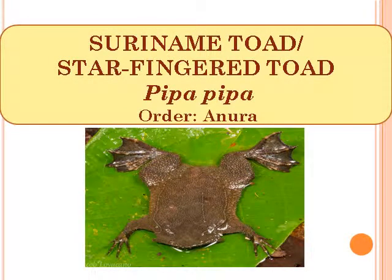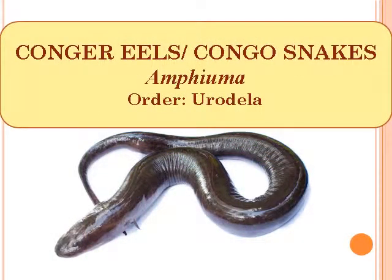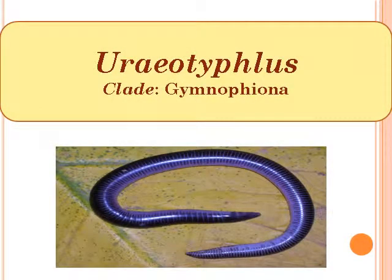Suriname Toad or Star-fingered Toad, scientific name Pipa Pipa, Order Anura. Congo Eels or Congo Snakes, scientific name Amphiuma, Order Urodela. Caecilia Typhlops, Order Gymnophiona.